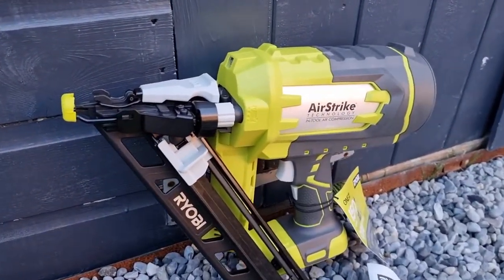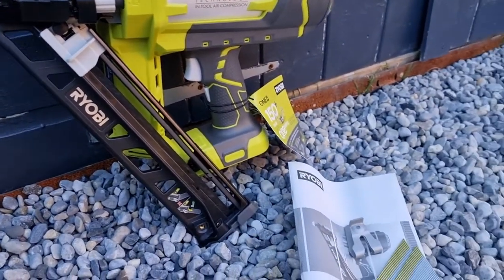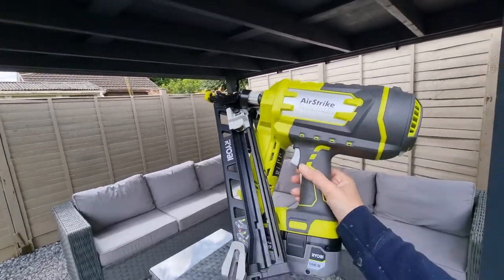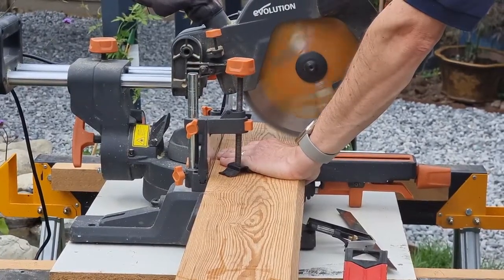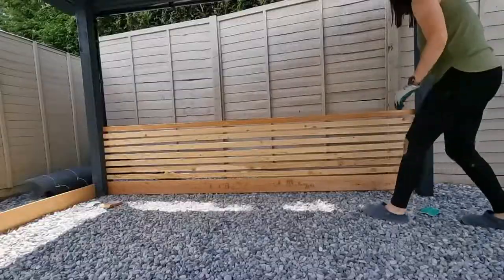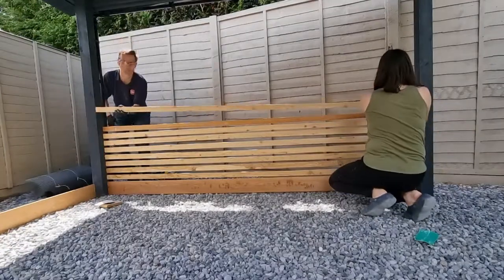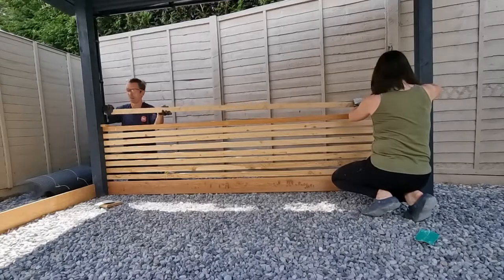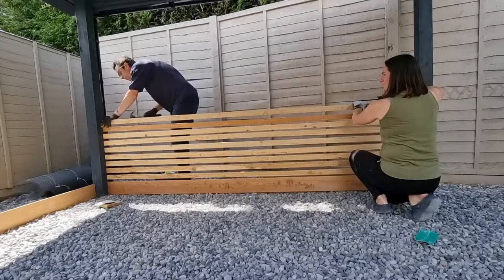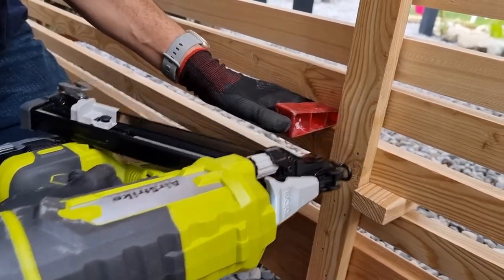I wanted it to feel more like a little room, so we added batten screening using the larch material we've used previously. We took the two back panels and filled them with larch battening using our Ryobi nail gun, which was gifted to me and made the job so much easier. We could just cut the batten, sand down the ends, and tap them into place. We kept the same gap as the existing battening. Then we used the nail gun to secure them into the big posts so you can't see any nails — they're all hidden around the back.